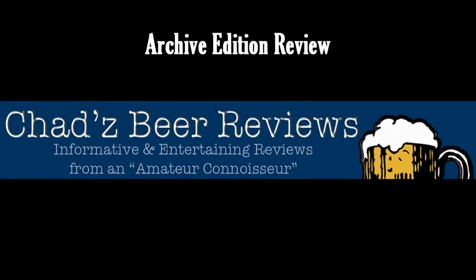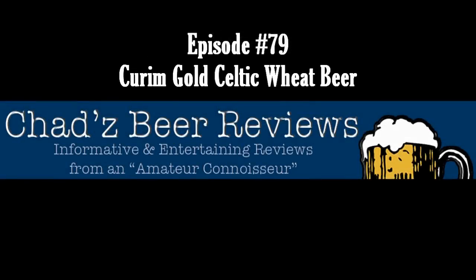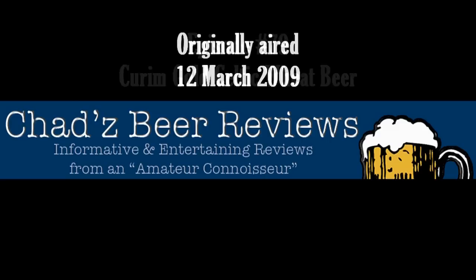Whether it's a lager or an ale, whether it's a stout, light, dark, or pale — if you can brew it, Chad can review it. It's time for Chad's Beer Reviews!